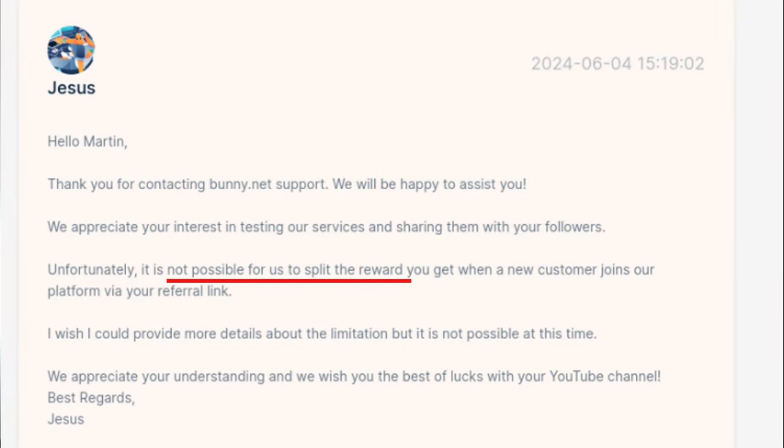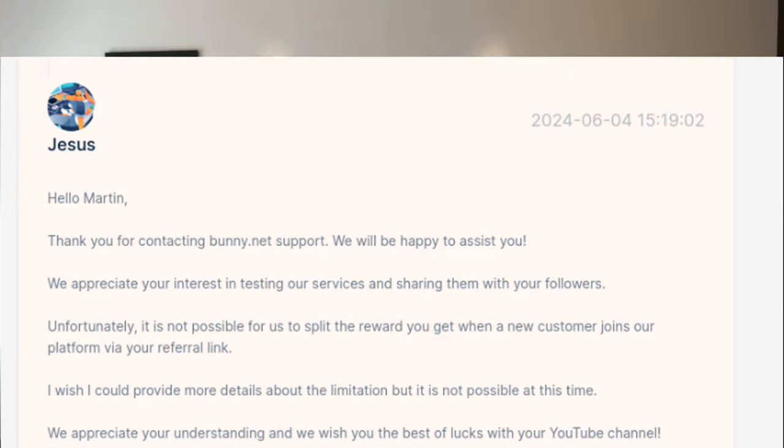There is an affiliate link in the description below, but unfortunately BunnyCDN does not support splitting the $20 credits reward. I reached out to Jesus from their support and he said that this is not possible yet. So unfortunately you don't really get anything from it. So if you want to use it, fine — if not, that's fine as well. When you use this affiliate link, I get $20 in credits, not in money — credits I can use on the platform. So I'm not really trying to earn money here; I'm just glad with the platform and I think that you will be as well.